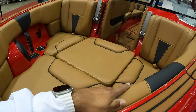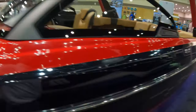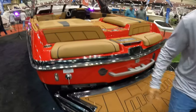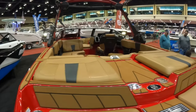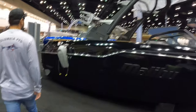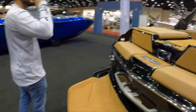Now we're gonna jump to the wakeboard boats. This is a Malibu — pretty nice guys, pretty nice boat. I like this boat. The detail of the interior is another level — another level for wakeboard purposes. That blue and black was super nice.